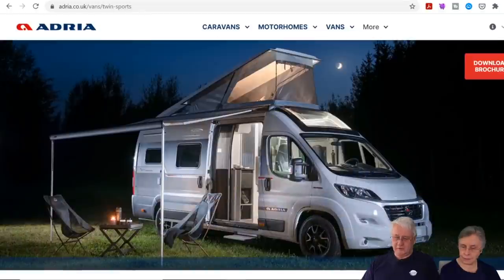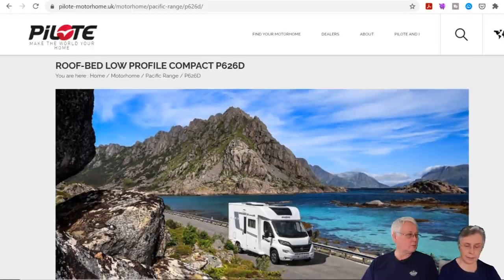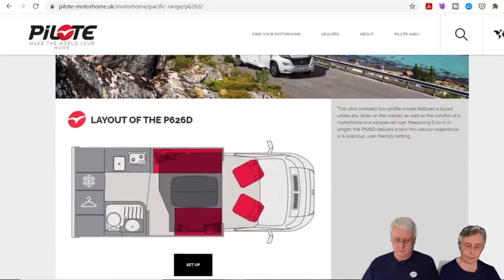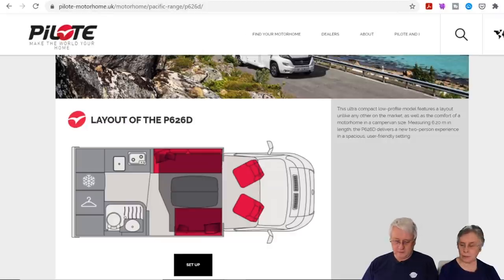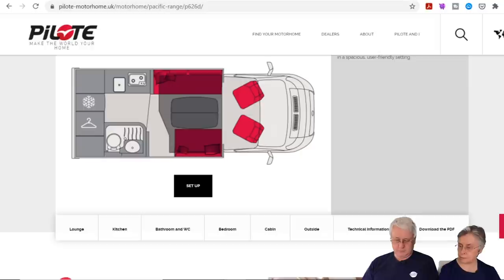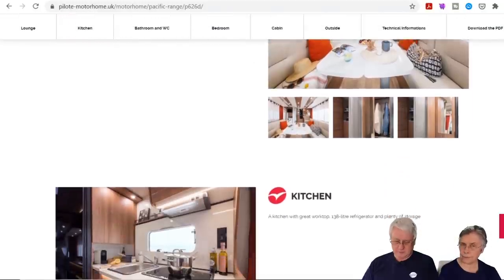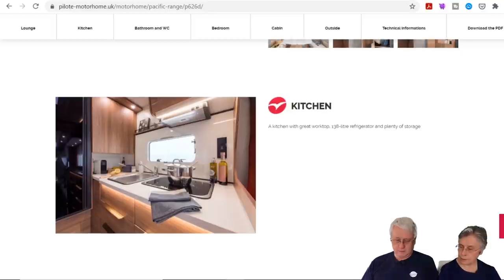The other stand we'd always want to visit is Pilote. They've got a new one — apparently the P696D has been very popular with its large washroom at 6.9 metres long. So they've now added the P626D with an optional double, where the sofa pours out to make a bed and there's also a drop-down. We've been in these before at the February show — we like the look and feel of them.